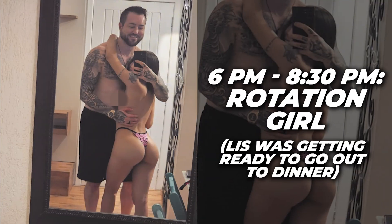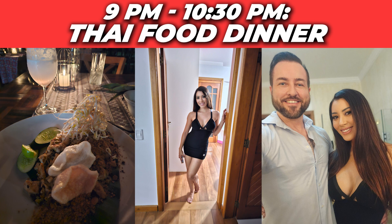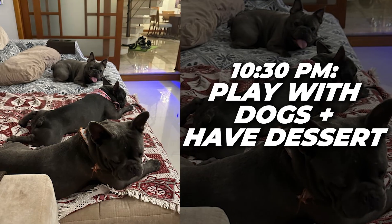While I was with the rotation girl, Liz was doing her hair, getting her nails done, getting ready to go out to dinner. I got home around 8:30, we had dinner reservations at nine. So basically I showered after the rotation girl — three girls back to back: the new one, then Liz, then a rotation girl. From 9 to 10:30 we went out for Thai food. Liz just dyed her hair a little bit red.